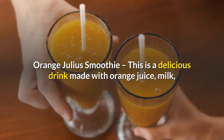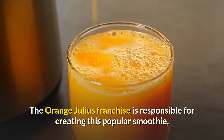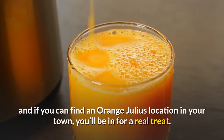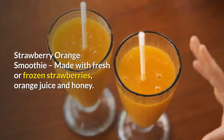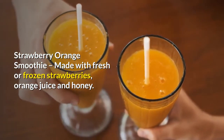Orange Julius smoothie — a delicious drink made with orange juice, milk, and vanilla extract. The Orange Julius franchise is responsible for creating this popular smoothie, and if you can find an Orange Julius location in your town, you'll be in for a real treat. Strawberry orange smoothie — made with fresh or frozen strawberries, orange juice, and honey.